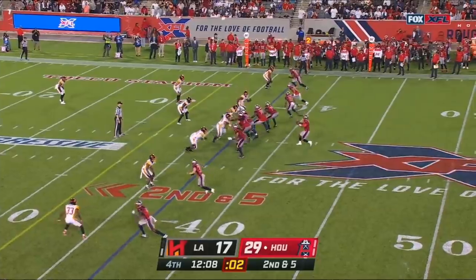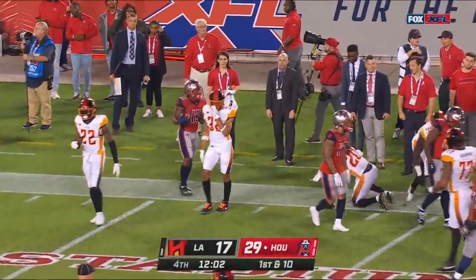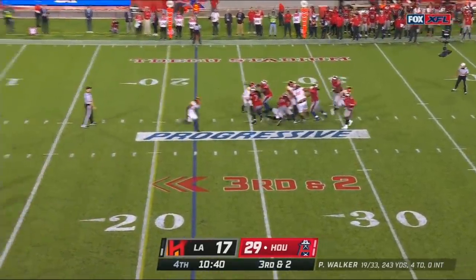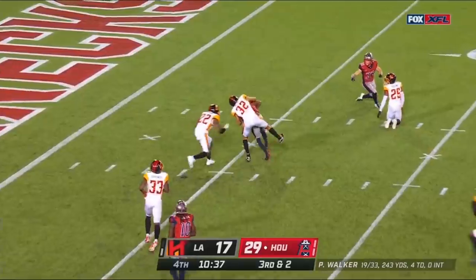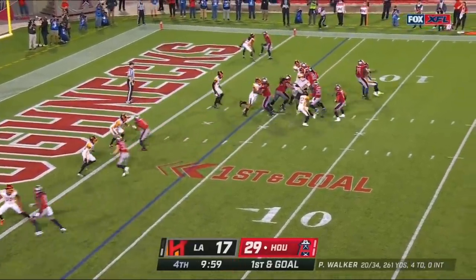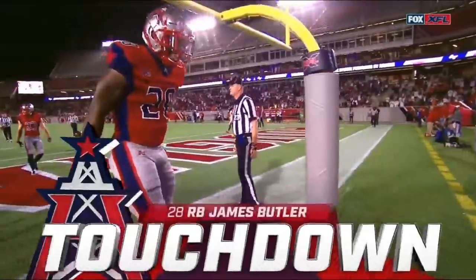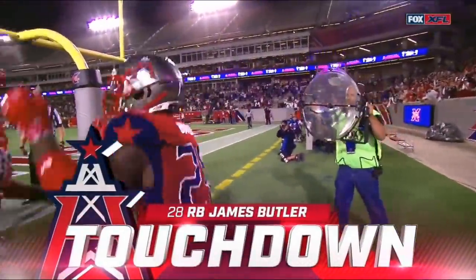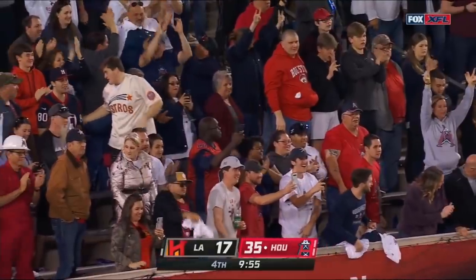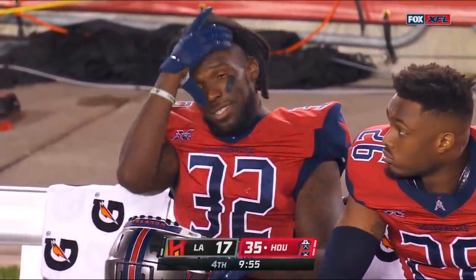At the end of that first half they were unable to get points because of the mismanagement of the clock. Quick pass out to Malone — first down Roughnecks! Their coordinator needs his defense to get a stop here. Third and short — Walker zips that one and it's caught by Khalil Lewis, first and goal for Houston. The Houston fans love it — Roughneck fans and all of you that took the over on Fox Bet love it as well.